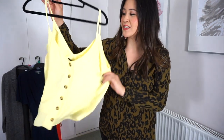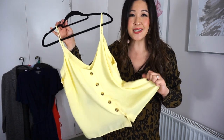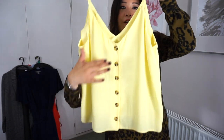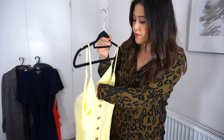Next up is this beautiful super summery yellow cami from New Look. I love the fabric — it's really light, so I think it's going to be fantastic over jeans or a nice skirt. I love the buttons running down the centre. I've got this in a size 14; I don't think they had a 12, and it was only £12.99. It's super summery.